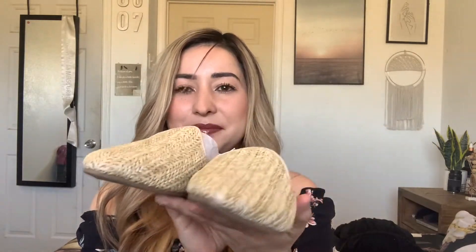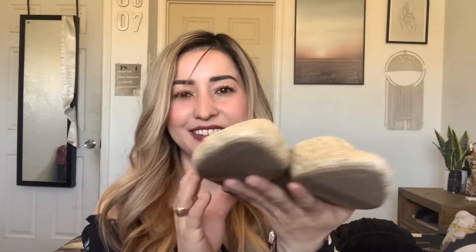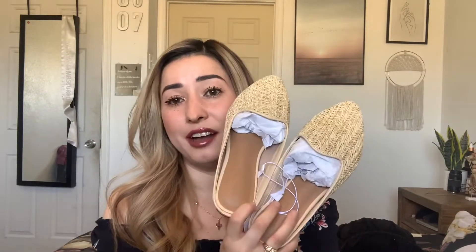Then I got these shoes from Universal Thread — $24.99 regular price with the 20% off. They're like little straw slides. I saw Aspen Novard has these and she always wears them with so many outfits and they look so cute. I think they're cool to wear with little sundresses when you don't have your toes done.